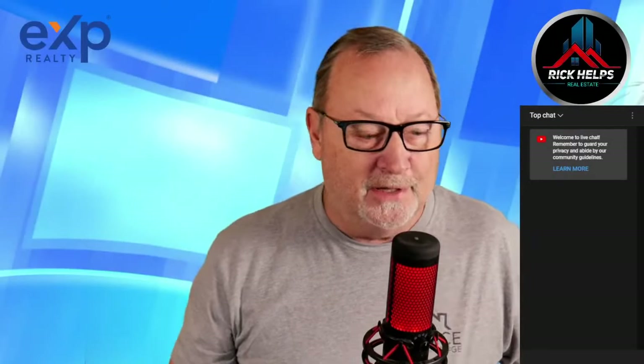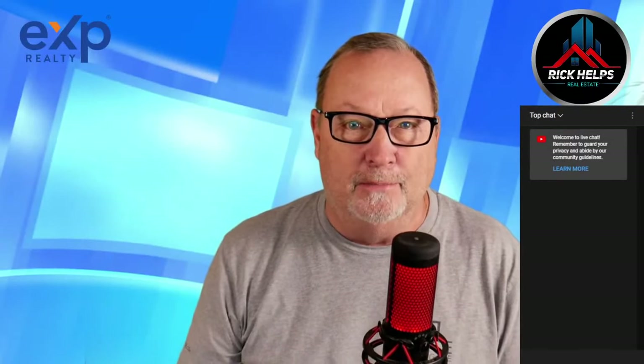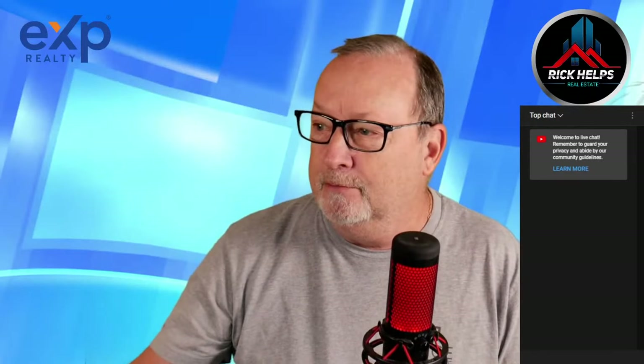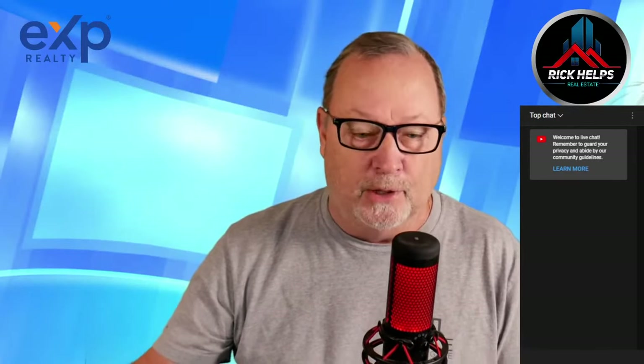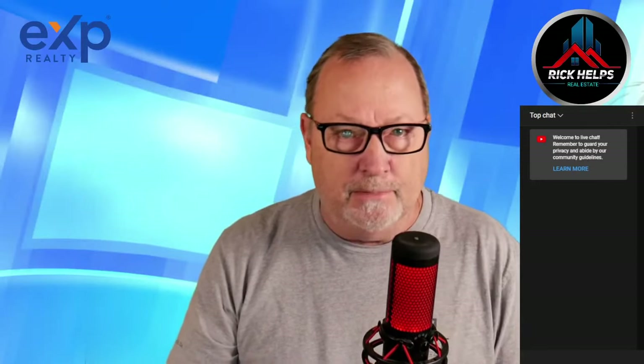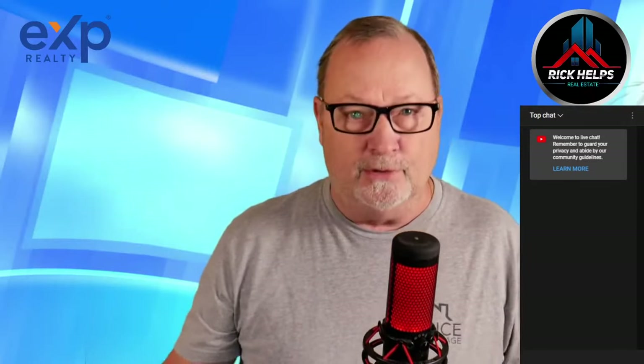Welcome to the Rick Helps Real Estate Show, where we try to make sense of the real estate market by looking at numbers and trends. Not only will you be well armed with information, but you will be a hit at all the cocktail parties. Go ahead and smash that like button — I can't explain the connection, but apparently that means the temperature will be 75 degrees today.